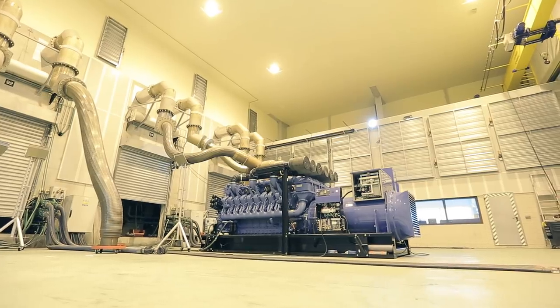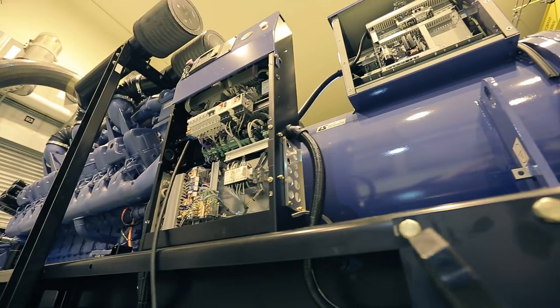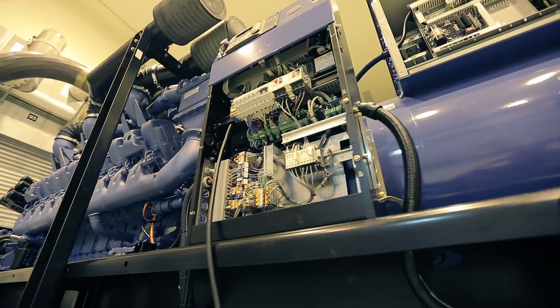A generating set is made up of a diesel, gas, or petrol engine and an alternator, configured in such a way as to produce electrical power.